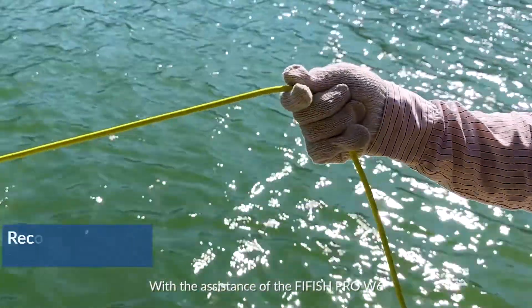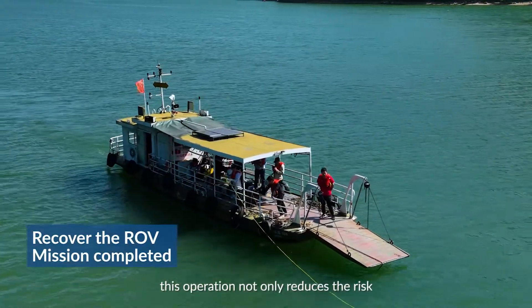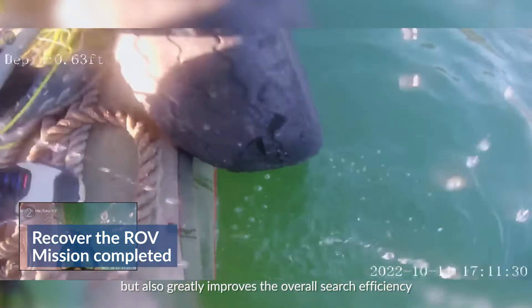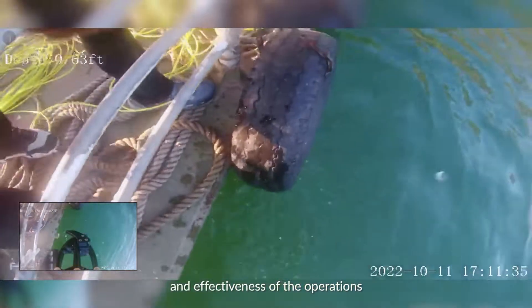With the assistance of the Firefish Pro W6, this operation not only reduces the risk of divers operating in unpredictable underwater environments, but also greatly improves the overall search efficiency and effectiveness of the operations.